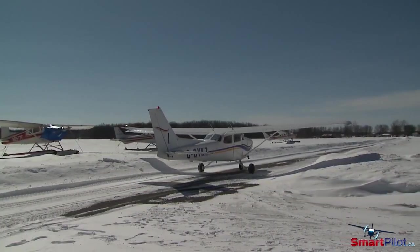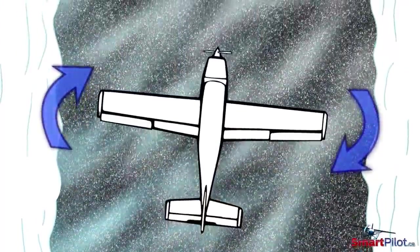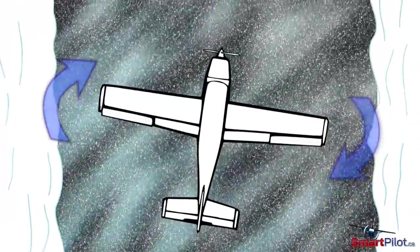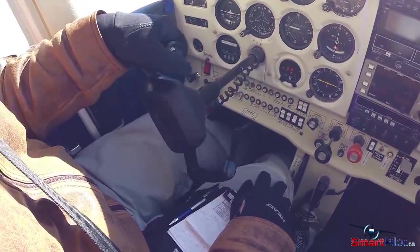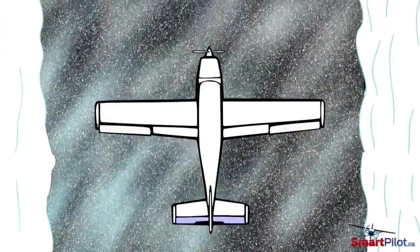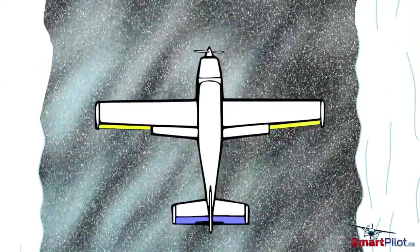When taxiing on a contaminated surface, take your time. If the wind is strong, your aircraft may want to weather cock into the wind. The problem is often compounded by speed and can lead to the aircraft departing the taxiway. Remember to always use proper aileron and elevator control inputs, as outlined in your aircraft flight manual or POH. These control inputs will aid in the ground controllability of your aircraft, even at lower speeds.